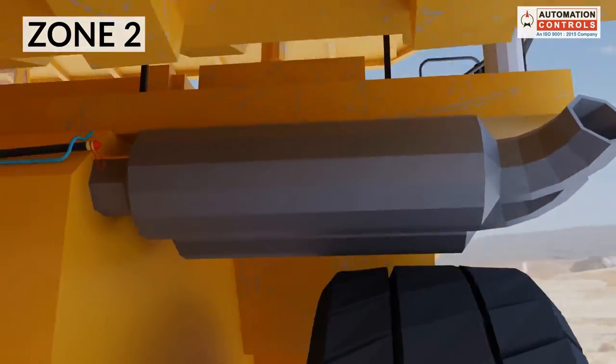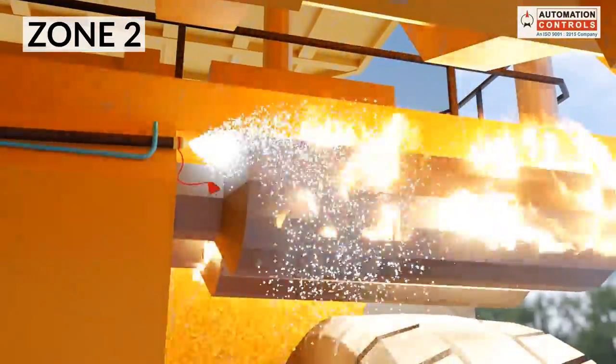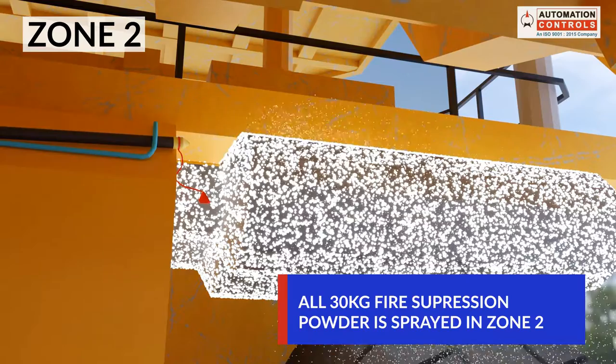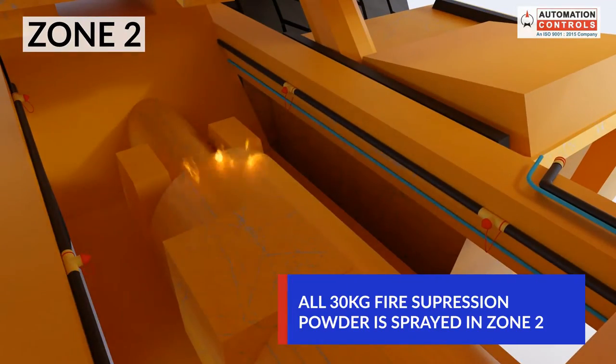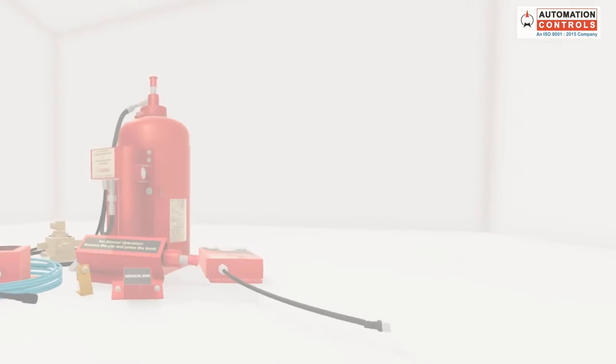Likewise, if the fire is detected in Zone 2, all the fire suppression agents will get sprayed in Zone 2. This zone-specific intelligent discharge avoids re-ignition of fire in the systems without blind discharge through all nozzles. Our AFDSS is automatic,